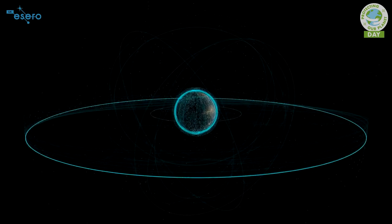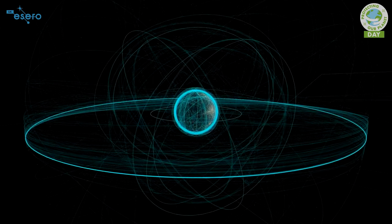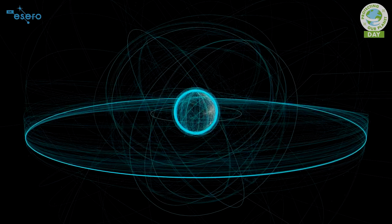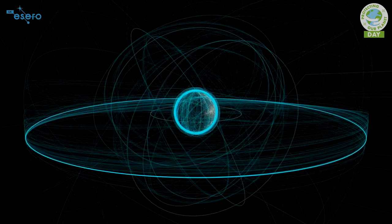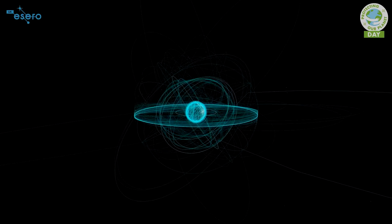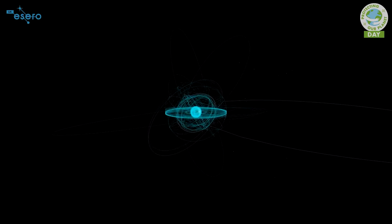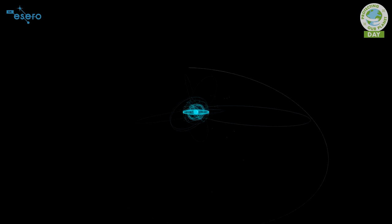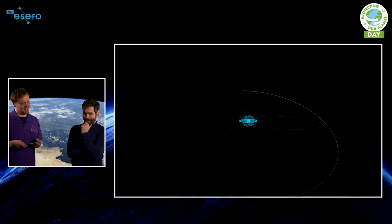Orbits tend to be circular, but you could also have egg-shaped orbits — at the narrow point you travel a bit faster when close to the Earth, then slow down further away. As we zoom out, there's one really important thing to include: the original satellite — the Moon. You can see there are some big egg-shaped orbits, and it's getting pretty busy up there. Low Earth orbit is also amazing if you want the highest resolution, most zoomed-in pictures possible. Some of our best Earth observation missions need to get right up close for all the detail.